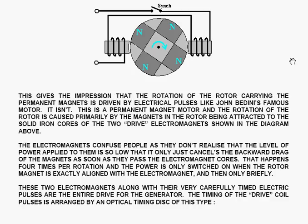It isn't. This is a permanent magnet motor, and the rotation of the rotor is caused primarily by the magnets in the rotor being attracted to the solid iron cores of the two drive electromagnets shown in the diagram. The electromagnets confuse people, as they don't realize that the level of power applied to them is so low that it only just cancels the backward drag of the magnets as soon as they pass the electromagnet cores.